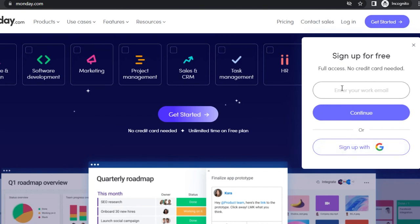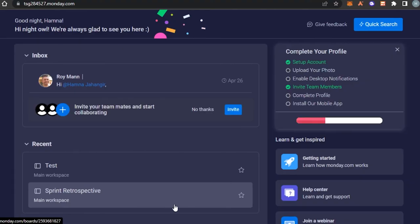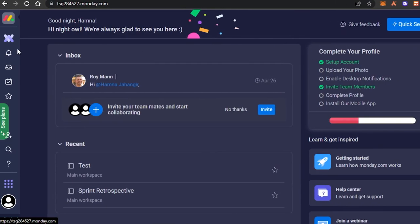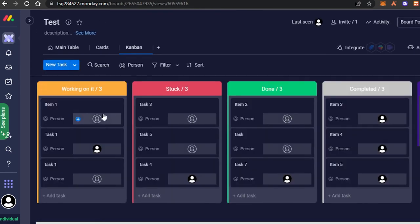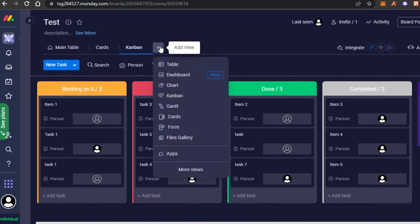To get started with Monday, simply click on get started and enter your email address, or sign up with your Google account. Once you sign up you'll get notifications, inbox, my work, and favorites. You'll create a workspace on Monday, and your dashboard will have all the different projects and tasks. You get different views such as cards, campaigns, forms, table, and chart — though with the free version views are limited.